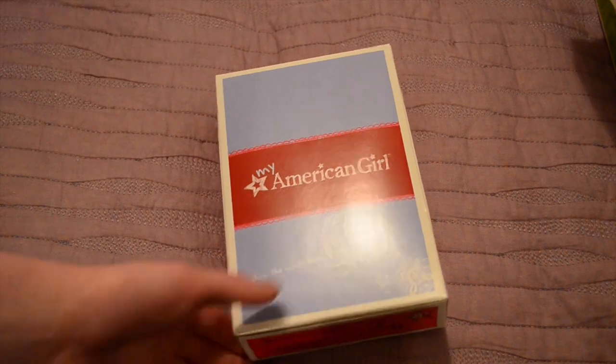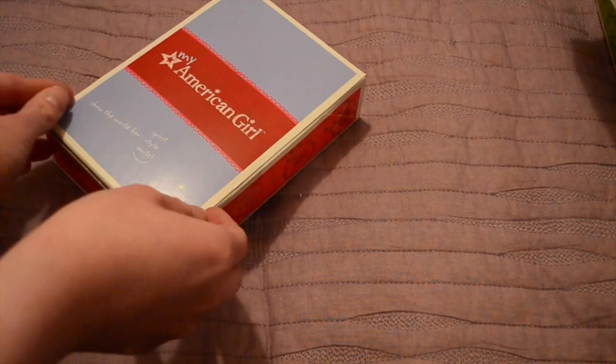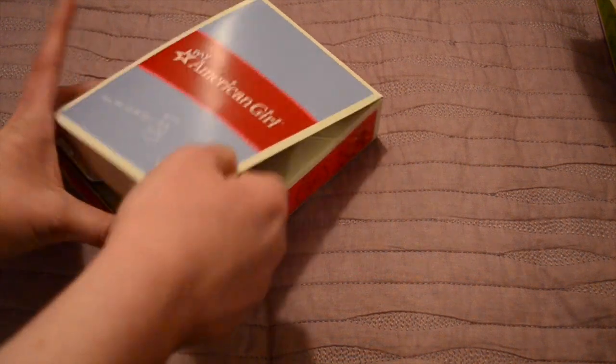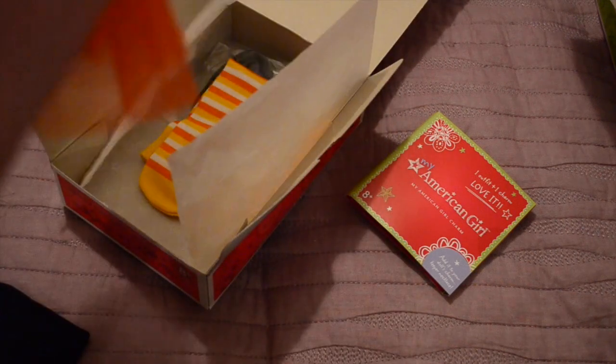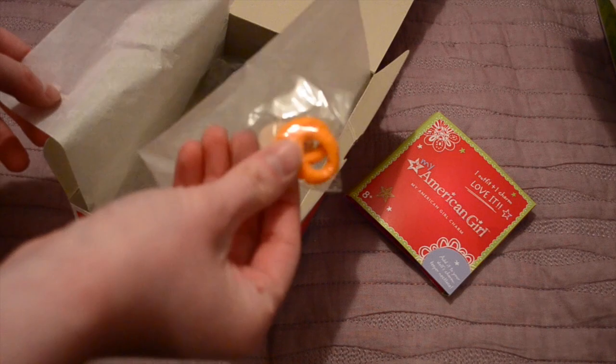The next outfit I've also been looking at for a really long time. It is the Spooky Fun outfit. Since I have no Halloween outfits or anything spooky for October, I thought this would be perfect. Here's the charm — it is the smart square charm. Ghost tee with a sparkly ghost and candy corn. Here's the tutu, which is really adorable. Tights that remind me of candy corn, two little orange hair ties, and a doll crown.